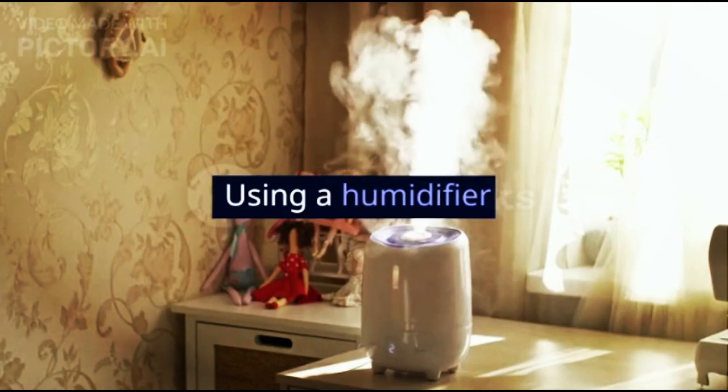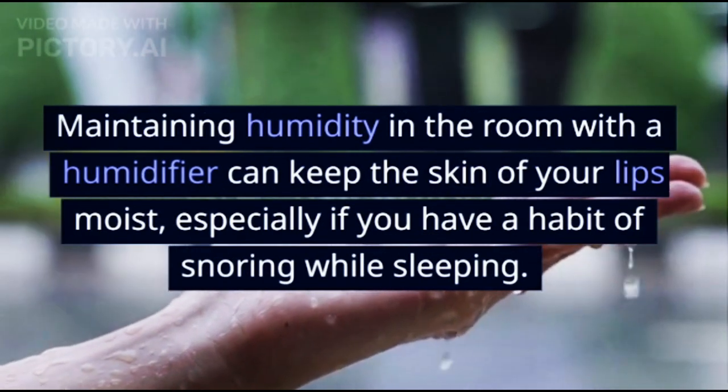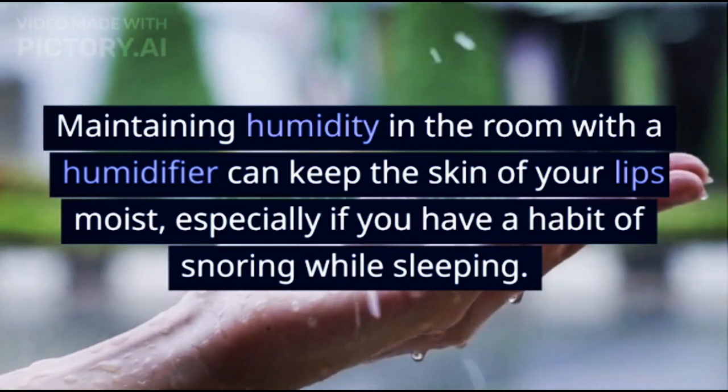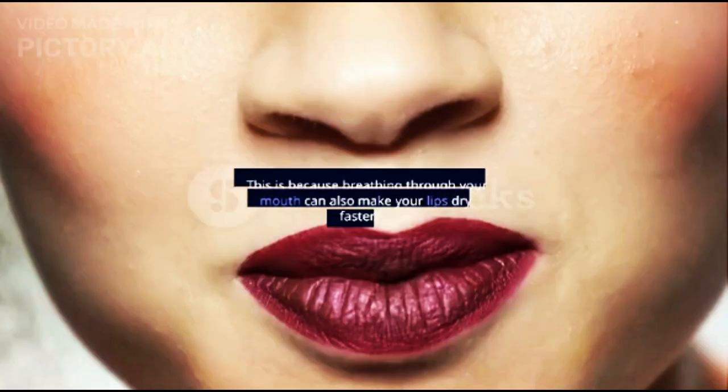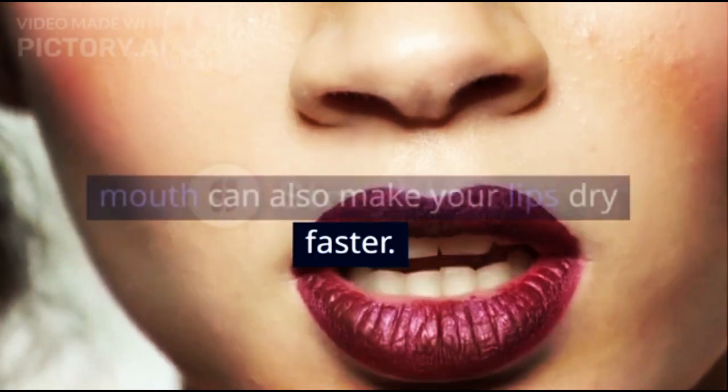5. Using a Humidifier. Maintaining humidity in the room with a humidifier can keep the skin of your lips moist, especially if you have a habit of snoring while sleeping. This is because breathing through your mouth can also make your lips dry faster.